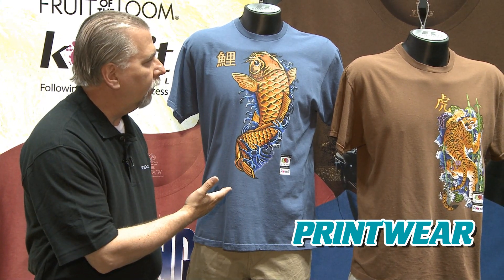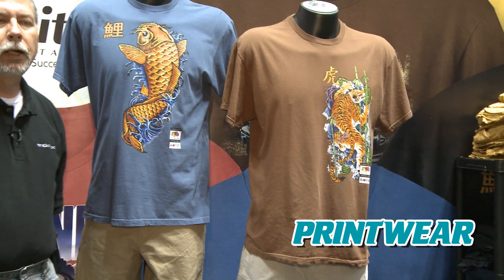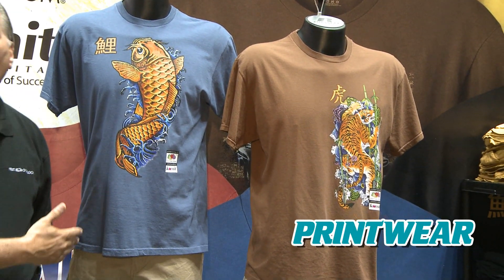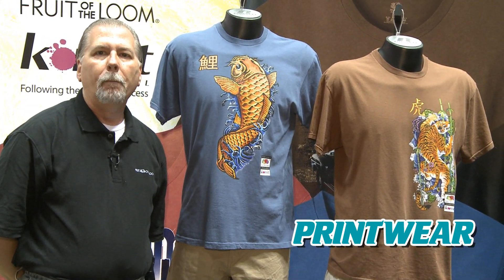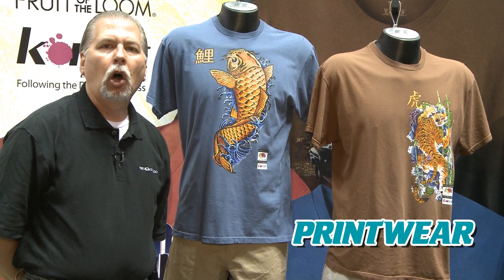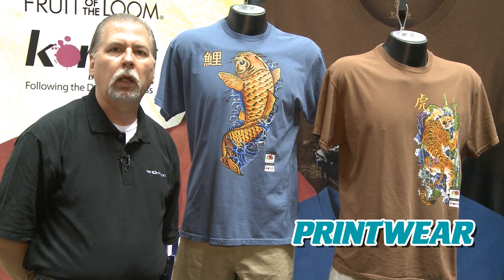As you can see here, we have two samples of our new garment dye t-shirt. The other nice thing about our garment dye t-shirts as it comes to screen printing is discharge printing, which is another moving trend in the marketplace. All of our colors — all six colors that we offer — discharge print extremely well.